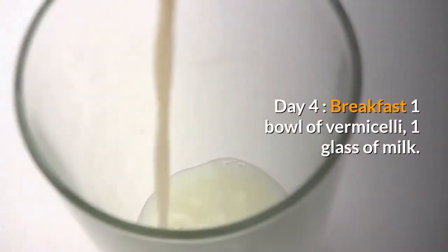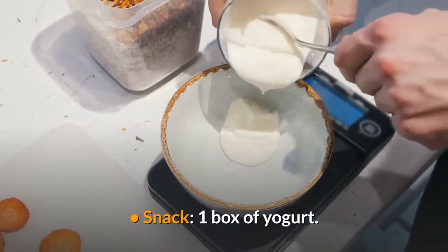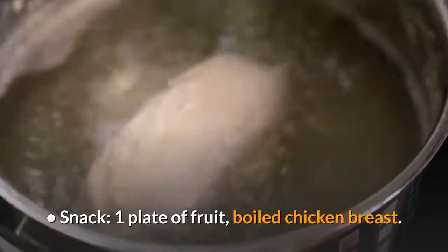Day 4 – Breakfast: 1 bowl of vermicelli, 1 glass of milk. Snack – 1 box of yogurt. Lunch – 2 bowls of rice, stir-fried beef, mackerel, green vegetables. Snack – 1 plate of fruit, boiled chicken breast.